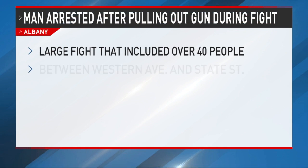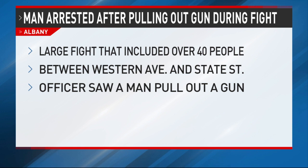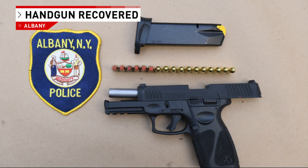A Georgia man has been arrested after allegedly pulling a gun out during a large fight that took place in the very early hours of this morning on Ontario Street in Albany. Police say they responded to a large fight between Western Avenue and State Street around 1 a.m. — about 50 to as many as 60 people out in the middle of the road. As they were dispersing the crowd, one officer saw a man remove a gun from a bag he was wearing. This handgun was recovered from Luis Romero, from Lawrenceville, Georgia. Officers safely arrested him, and Romero is now facing weapons charges as they continue to investigate the fight as a whole.